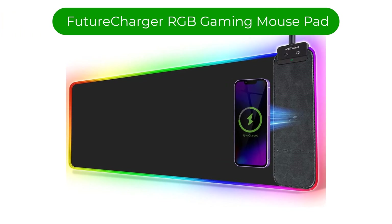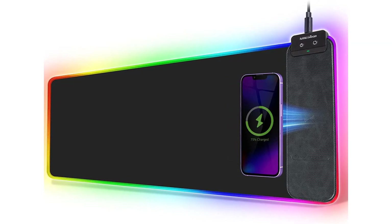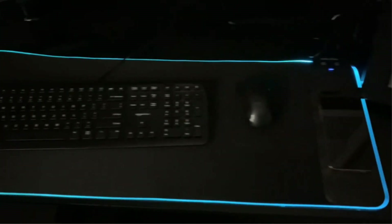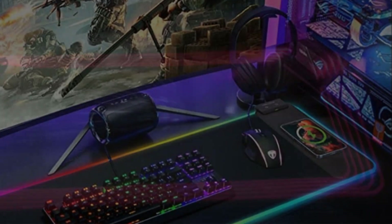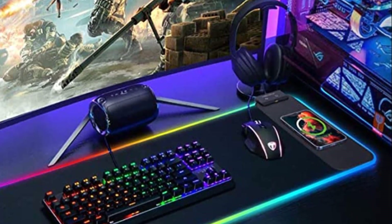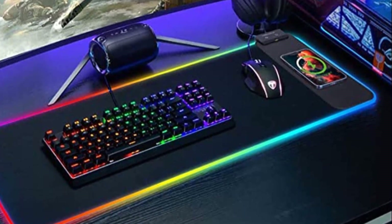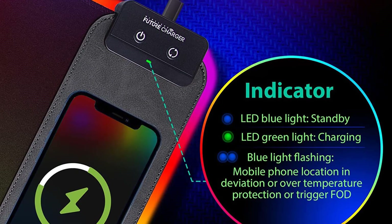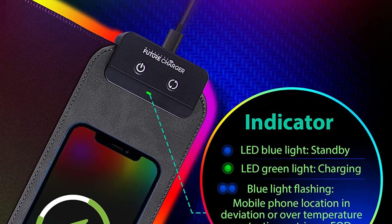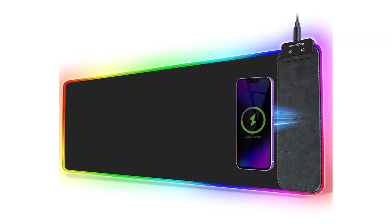Number 5. Our fifth best pick is the Future Charger RGB Gaming Mouse Pad. This mouse pad is a unique option because it is a full-desk mouse pad with RGB lighting and an integrated wireless charger. You can charge your compatible Apple and Android devices and accessories, but you must remember that it only has a maximum power output of 10W, and you'll need to purchase an adapter for it separately. Its wireless charger is 100% safe to use since it has foreign object detection, temperature control, and over-voltage, over-charge, and over-current protection.